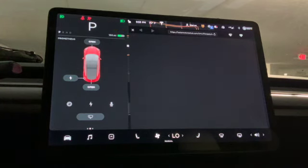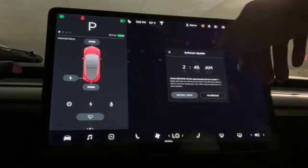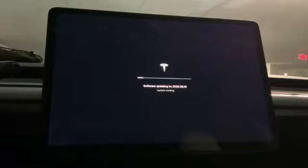Now we can get back in the car and restart the vehicle. Let's turn the car back on and see if we get the message. No message! Awesome. But can we update the car? How awesome is that — that's awesome!